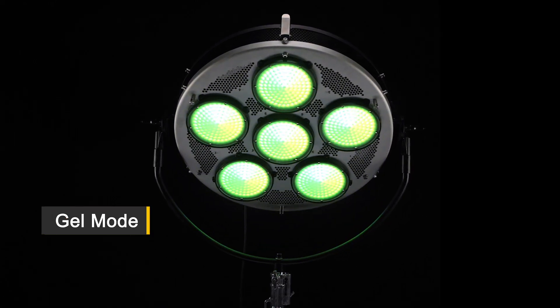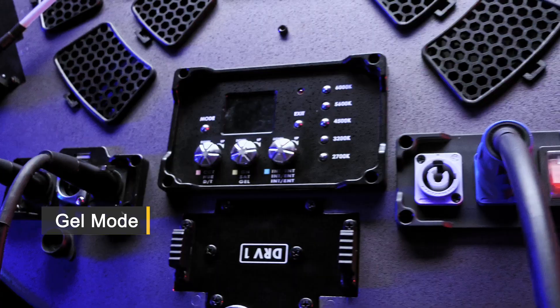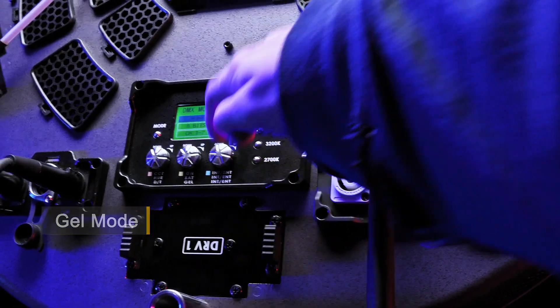Gel mode: next level lighting efficiency, preloaded with hundreds of industry standard gel filters. Any filter you need is at the touch of a button.